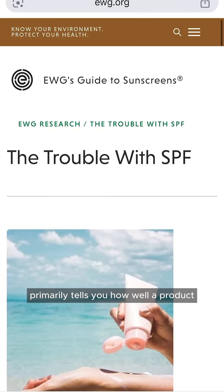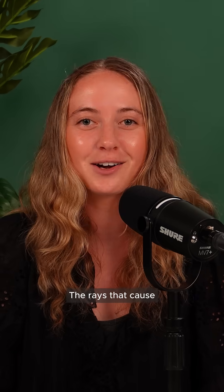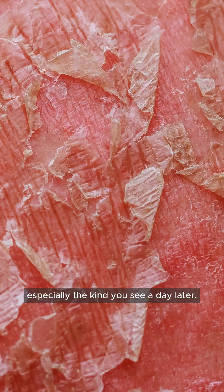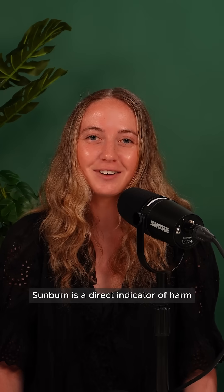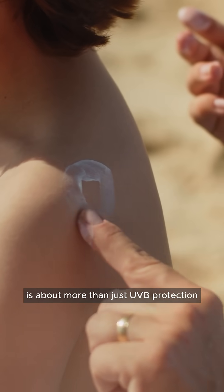Truth is, the sun protection factor rating, aka SPF, primarily tells you how well a product protects you from ultraviolet B or UVB rays — the rays that cause sunburn and redness, especially the kind you see a day later. Sunburn is a direct indicator of harm and increases the risk of skin cancer, but UV protection is about more than just UVB protection and avoiding sunburn.